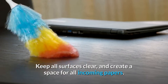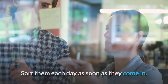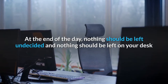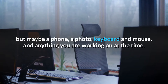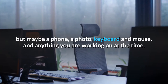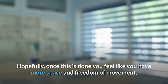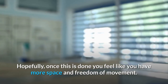Keep all surfaces clear and create a space for all incoming papers. Sort them each day as soon as they come in. At the end of the day, nothing should be left undecided and nothing should be left on your desk but maybe a phone, a photo, keyboard and mouse, and anything you are working on at the time. To keep your desk looking its best, all of your items will need a home or space. Hopefully, once this is done you feel like you have more space and freedom of movement.